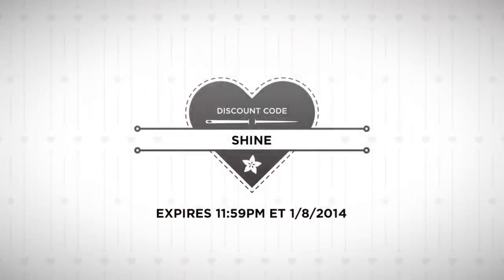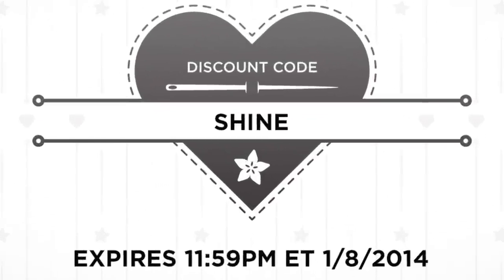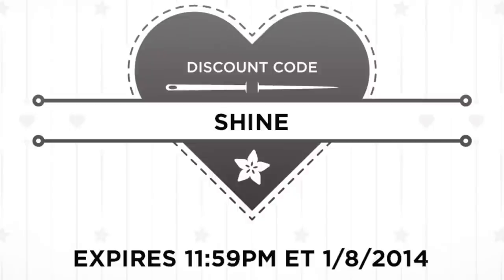We want to jump right in. You want to do a recap of what's on there first, starting with the code for today? Yeah, let's pay some bills. The code is SHINE, 10% off everything in the Adafruit store, expires tonight at 11:59pm.